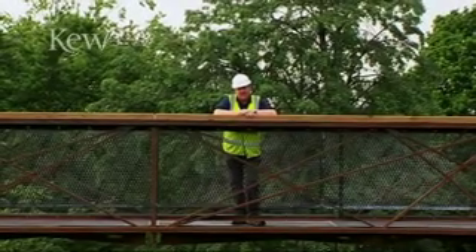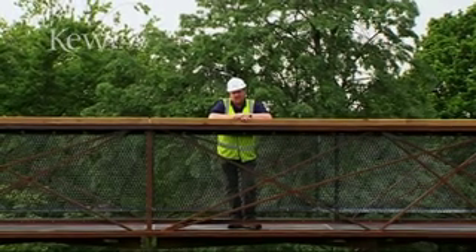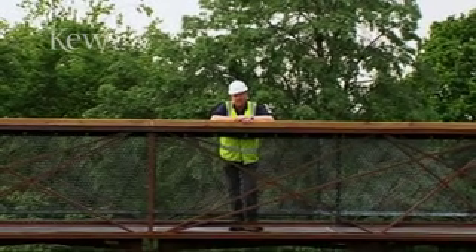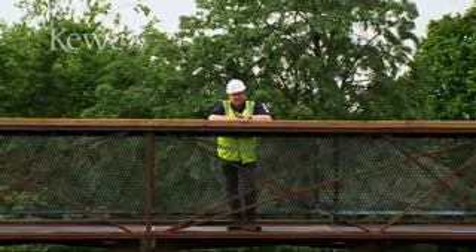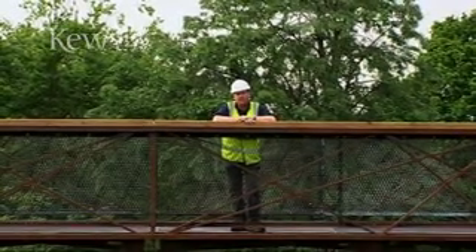Five years in planning, nine months in construction, and finally today, Kew's visitors can experience what in the past they've only been able to gaze up at. Kew has always been innovative with its glasshouse design and at the cutting edge of plant research. With this new treetop walkway, Kew hopes that visitors will get even closer to nature.